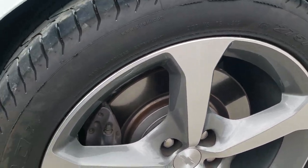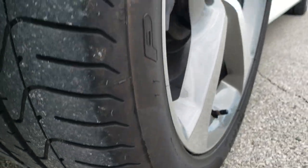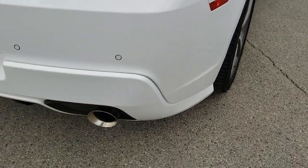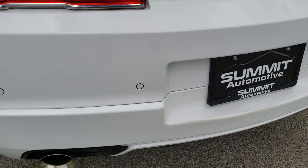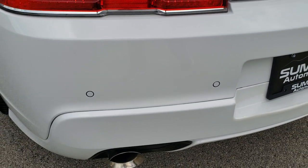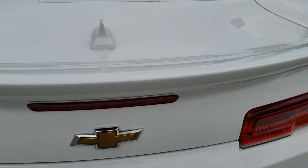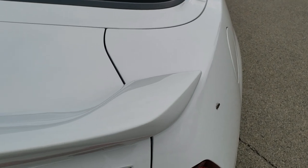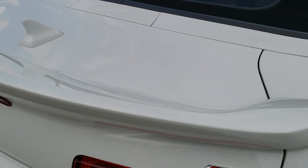No scuffs or scrapes on that back rim, and the back tires have just as much tread as the front tires. As we come around to the back, it does have the chrome-tipped exhaust. The rear bumper is in great shape — no dents, dings, or scuffs. It has backup parking sensors, LED tail lamps, and a spoiler — a ZL1 spoiler that's part of the commemorative edition.